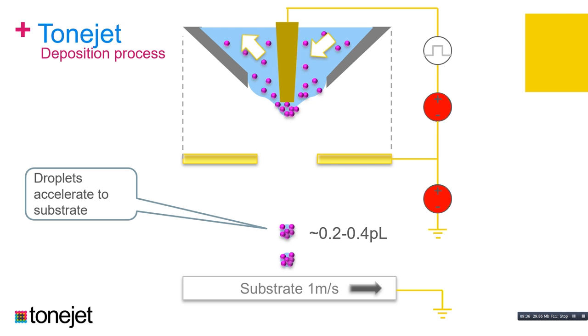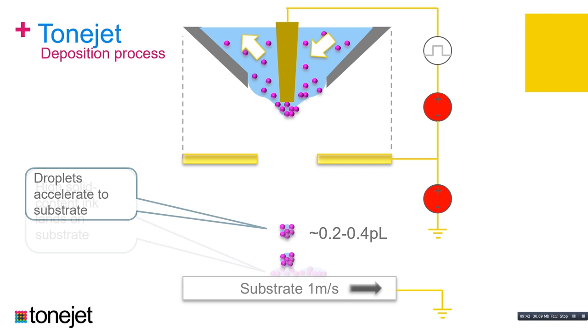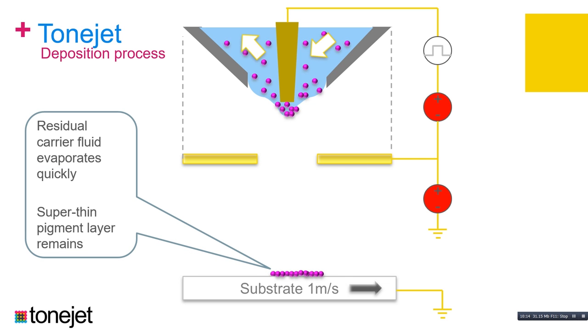This ink lands on the substrate with a very high solid content — one of the advantages of this technology. We've printed inks of up to about 50% solids. The process of ejection also concentrates the ink, so we end up with a very high viscosity deposit on the substrate, which is very important for non-absorbent substrates like metal. The residual carrier fluid evaporates rapidly, and we're left with a dry pigment layer on the substrate that is extremely thin — sub-micron in thickness — which has a big benefit for metal printing.